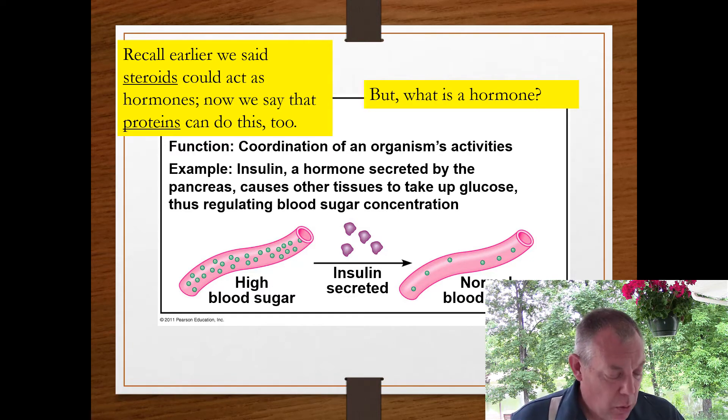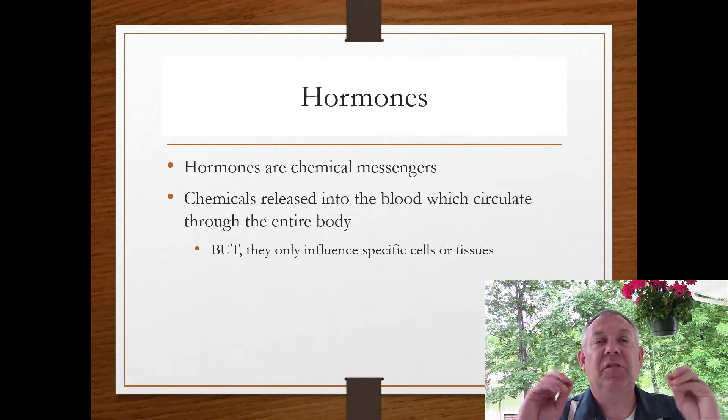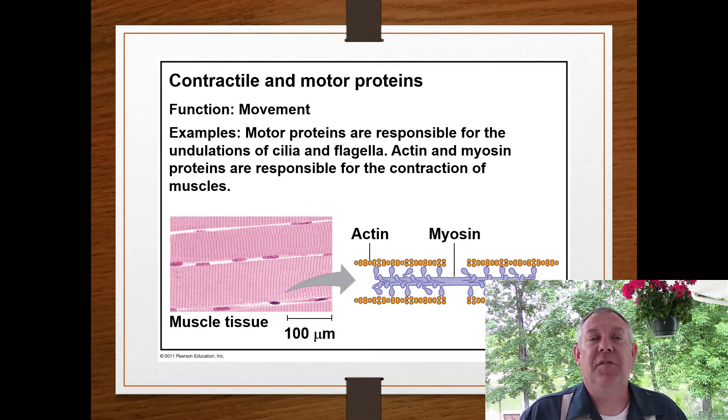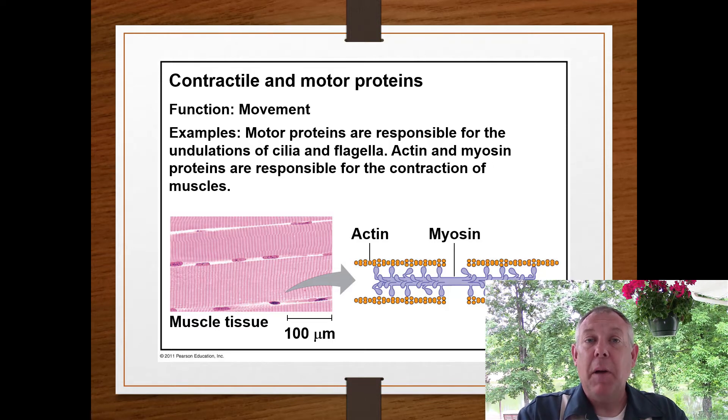What is a hormone? Hormones are chemical messengers — some type of molecule that's released into the bloodstream, carried all over the body, but they only influence those cells that have a receptor for that hormone. It's a way to get a signal all over your body, like a broadcast where only certain cells are tuned in. Proteins also have contractile and motor functions — a fancy term for muscles. Your muscle is mostly protein, and it's the shape of those proteins that allows your muscle to contract.